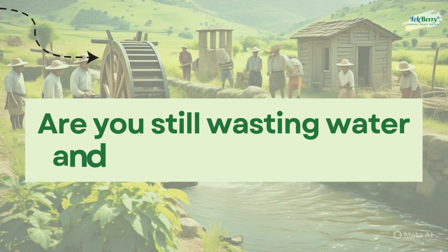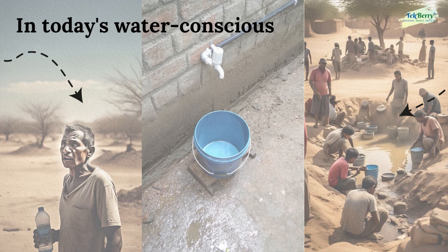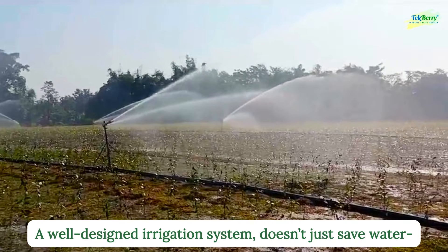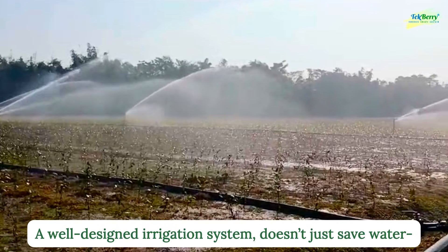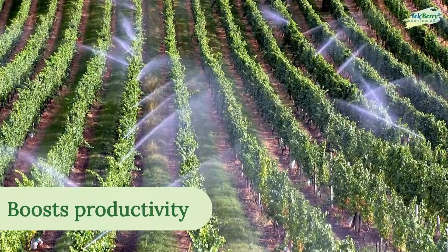Are you still wasting water and money on outdated irrigation methods? In today's water-conscious world, efficiency isn't just beneficial — it's essential. A well-designed irrigation system doesn't just save water; it saves energy and dramatically boosts productivity.